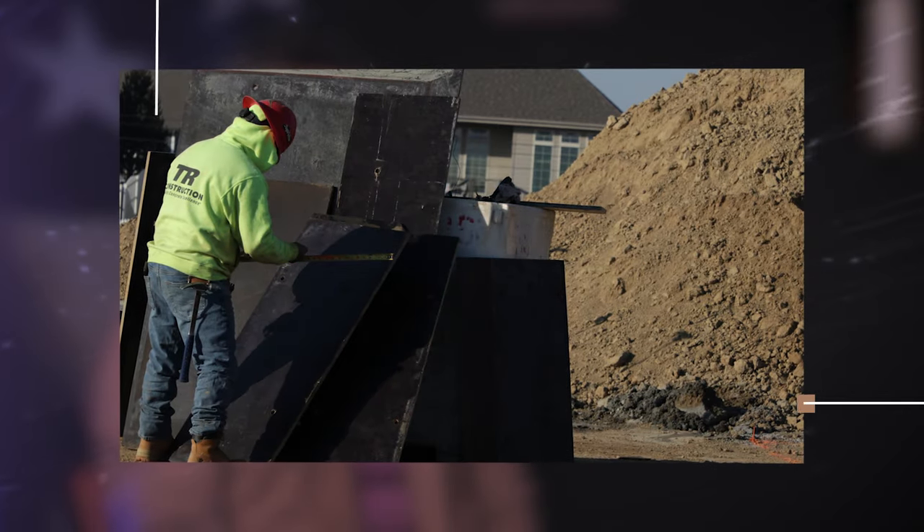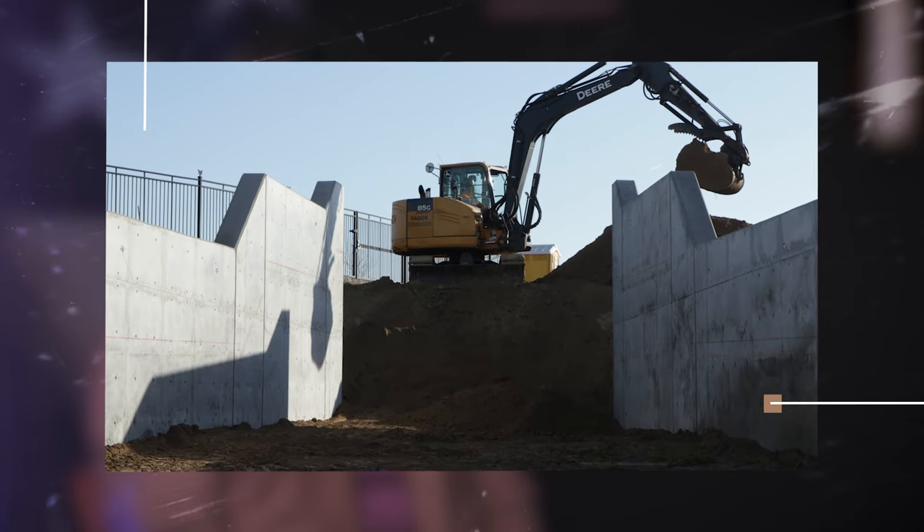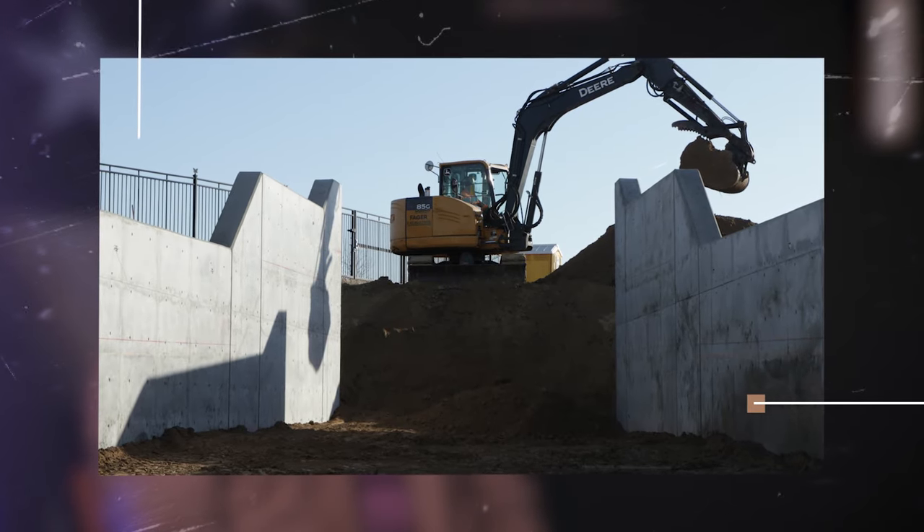As we're taping this, we are starting actual construction at the site. We have granite that was mined in Vermont being delivered as we speak, and by June 6, 2024, the memorial will be open for visitors.